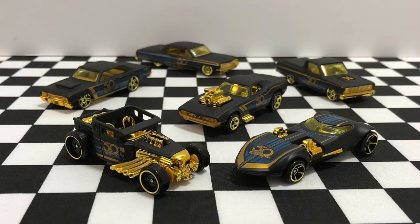Hot Wheels has a golden Camaro chase car too, but I could not find that one at the store. So let me know in the comments below what Hot Wheels you guys have been finding at your local stores, and I'll see you guys on my next Hot Wheels video. See y'all.